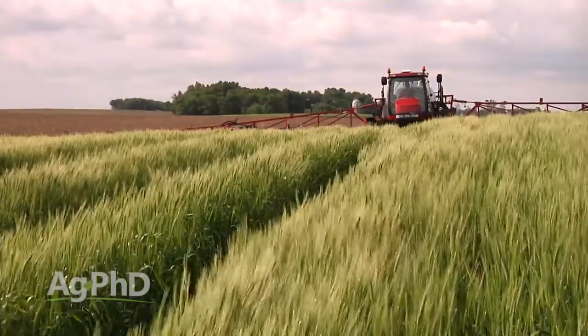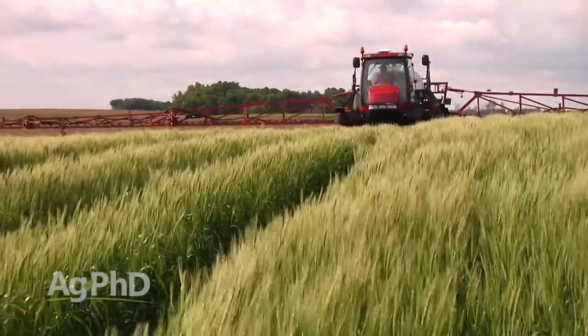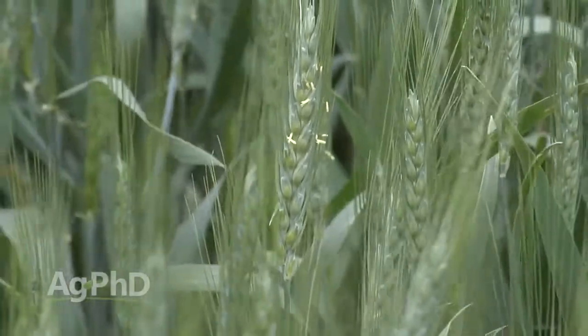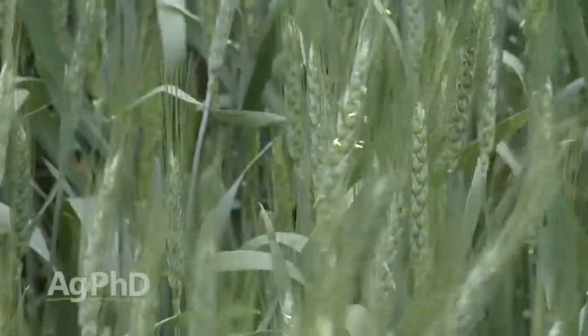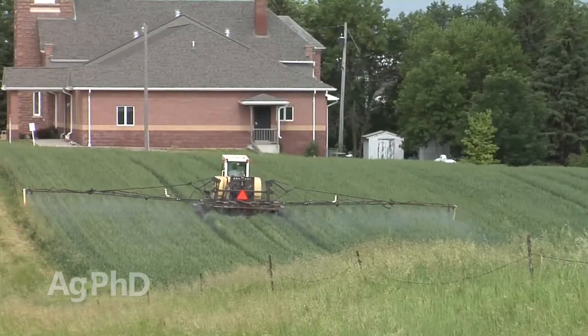Heading timing is incredibly difficult to get timed exactly right, because ideally the crop needs to be fully headed and we want maybe 5, 10, 20 percent flowering — just a little bit of flowering — and then you spray. The window is like two days, so if you can hit that just right, you're in pretty good shape for protecting yourself from head scab and from some of the leaf diseases.